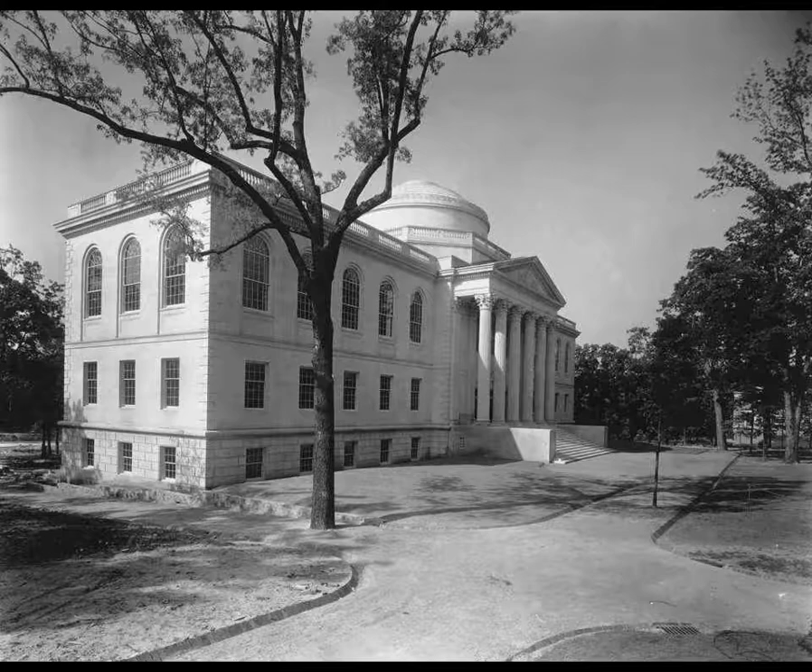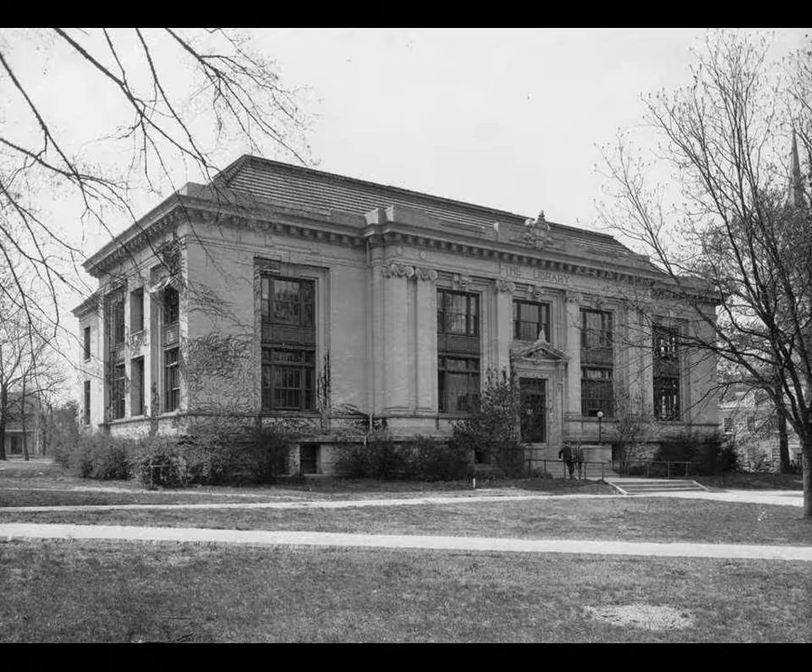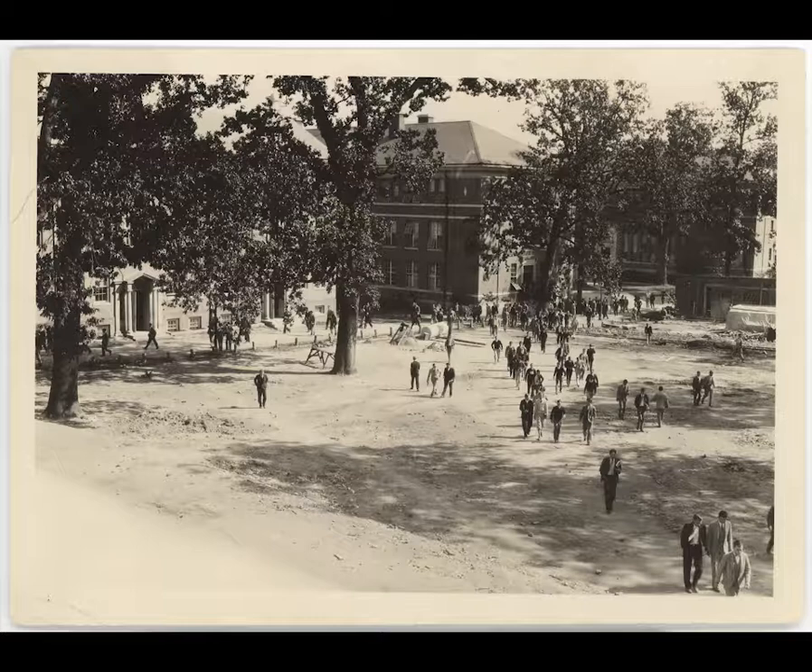Completed in 1929, the Wilson Library was originally called the University Library, being renamed in 1958. Before its construction, Carnegie stood as the main library on campus. However, with a rapidly growing student population, Carnegie was outgrown, creating a dire need for a new, more expansive library.